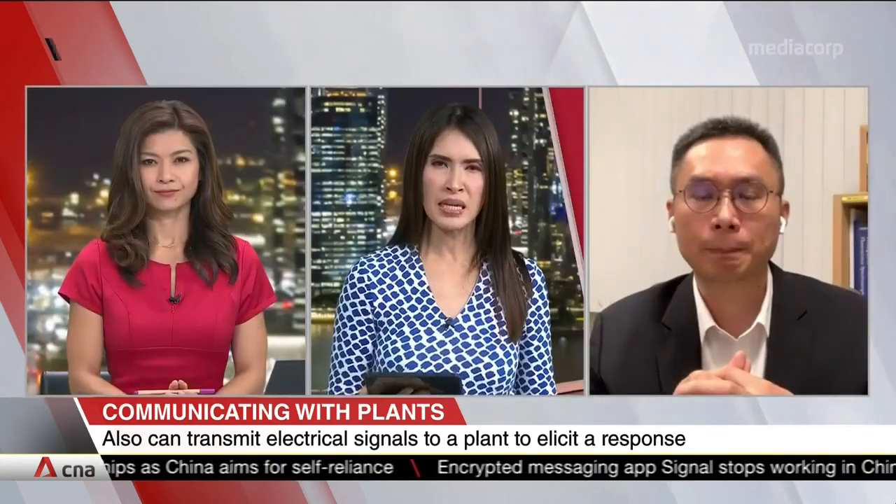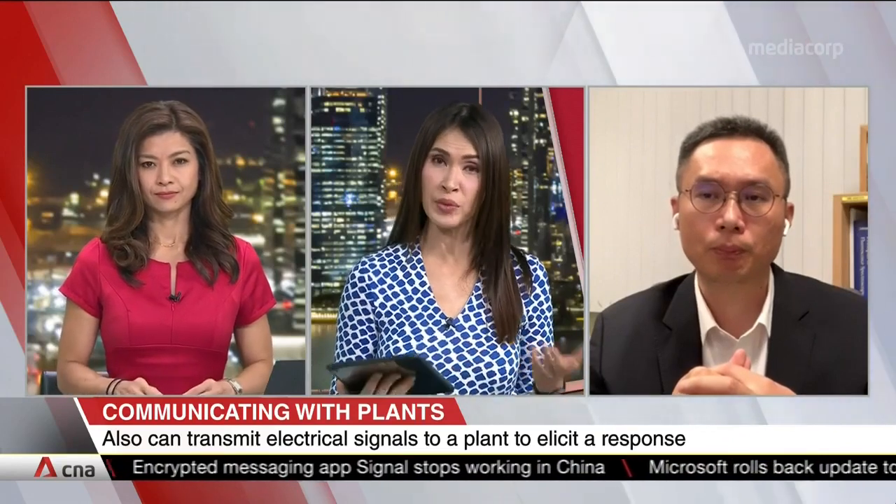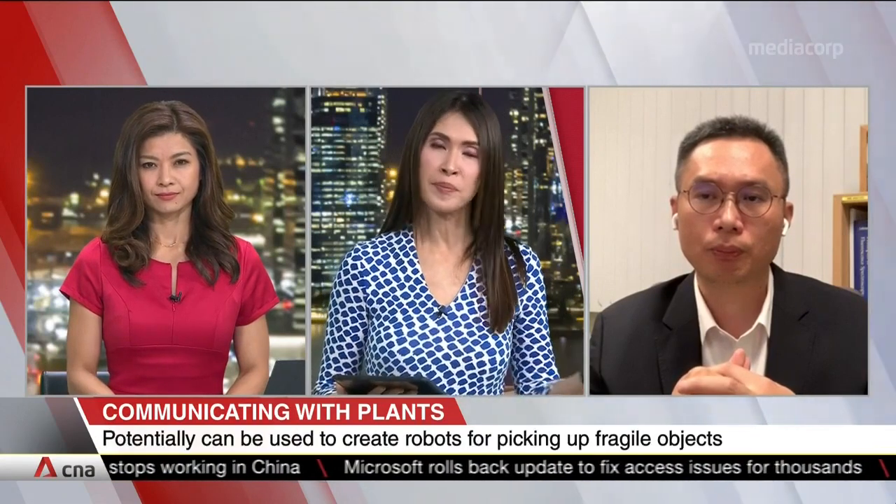Professor Chen, what does it mean when a plant is stressed or alternatively relaxed? And does that differ between different plants?